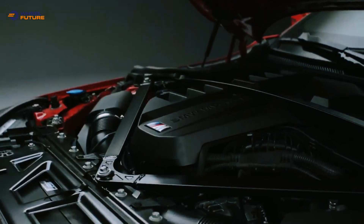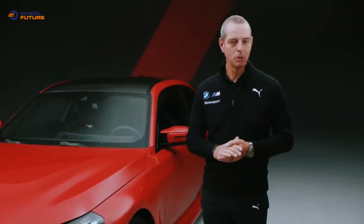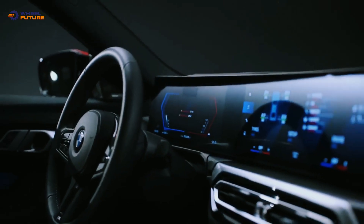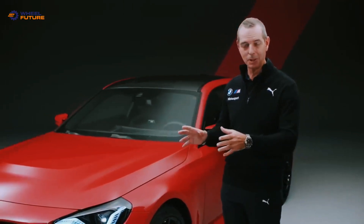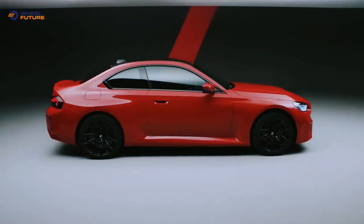460 horsepower, 550 newton meters, 0 to 100 in just 4.1 seconds and an optional limited top speed of 285 kilometers per hour in combination with an optional manual transmission and rear-wheel drive makes this a really great car.